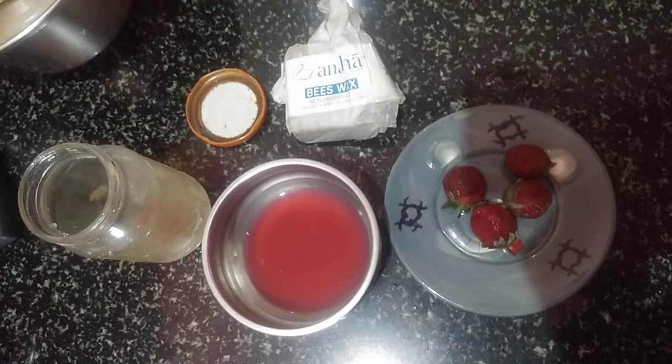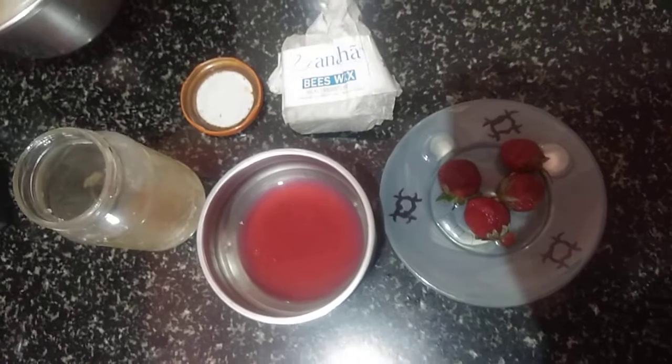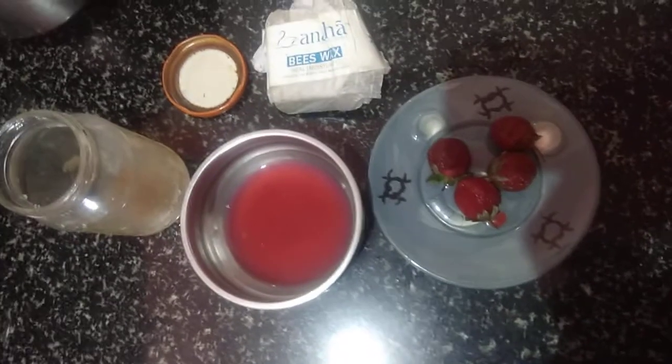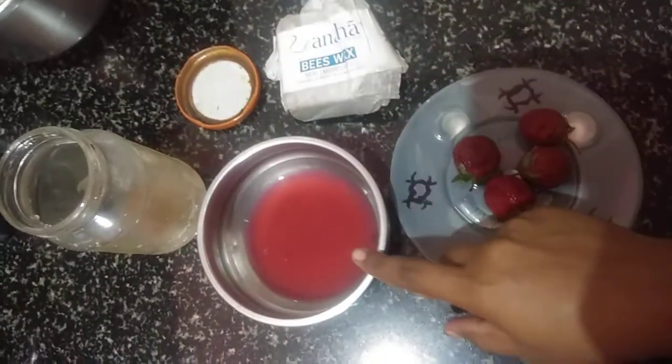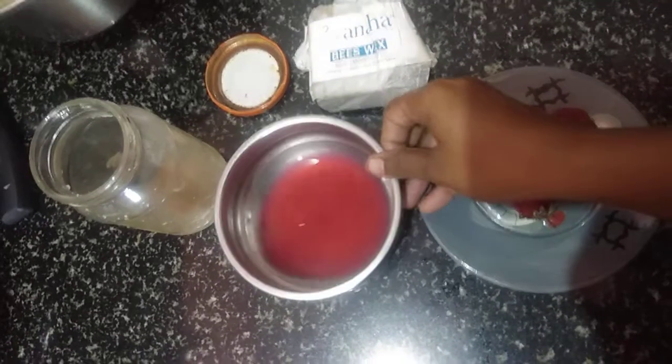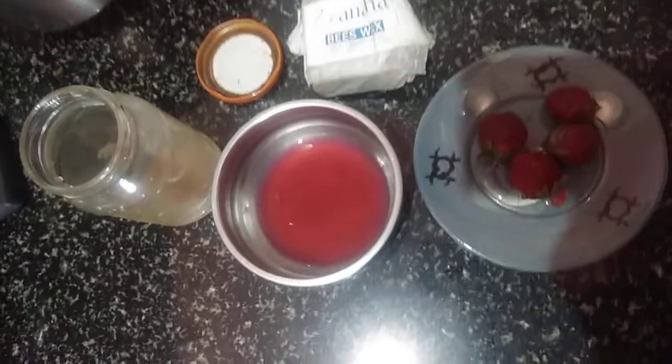Hi friends, welcome to my channel. Now I am going to make strawberry lip balm. First of all we need strawberries, beeswax, and coconut oil. First we have to extract the juice of strawberries and boil it.